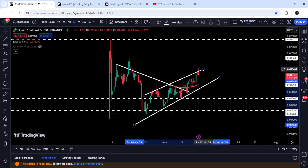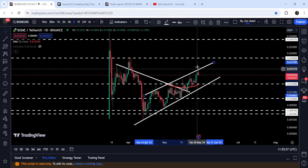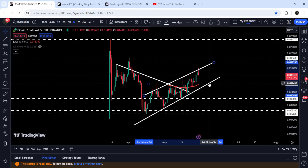Therefore, at any time it can break the resistance of this rising wedge pattern. You can see that once again it has reached the resistance and is trying to break it out, but so far it is not able to break out the resistance. If the price is rejected by the resistance, then it can test the support of this wedge.